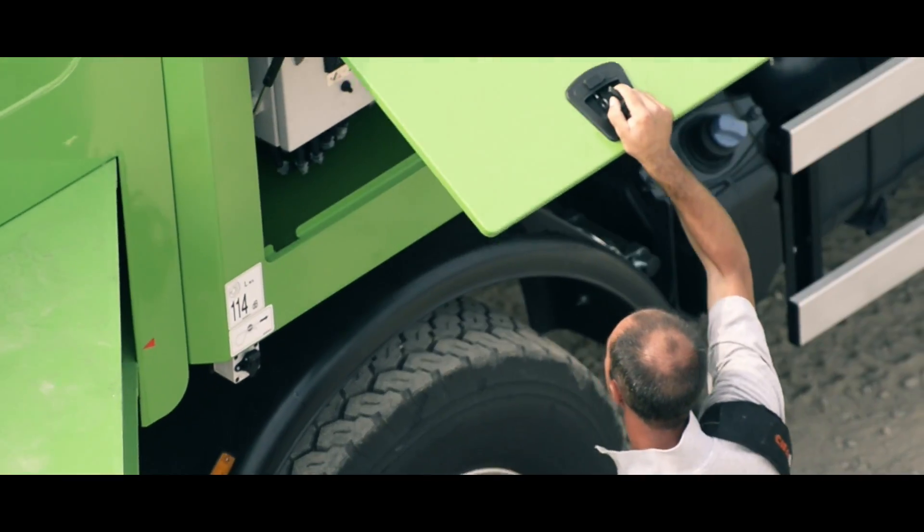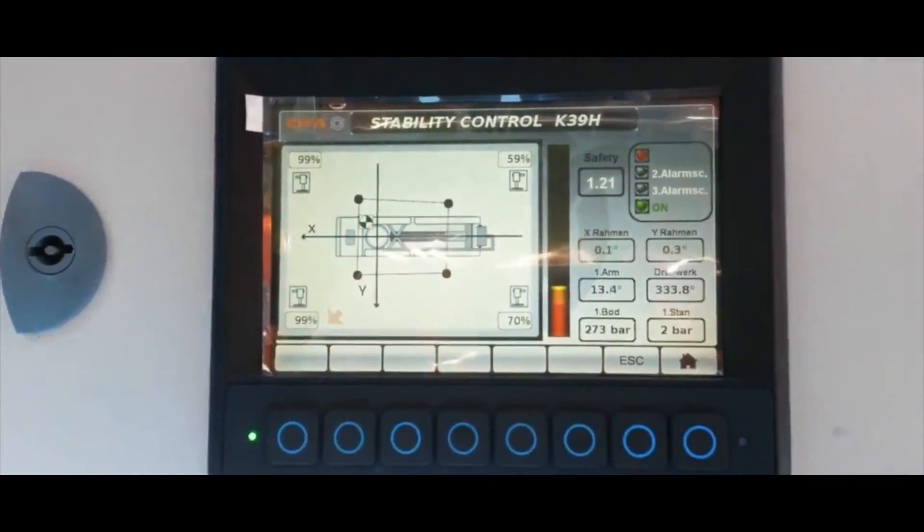Thanks to the stability control, the vehicle takes care of the safety of each placement by itself, guaranteeing optimal pumping performance in all conditions.